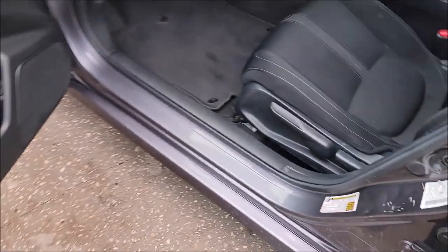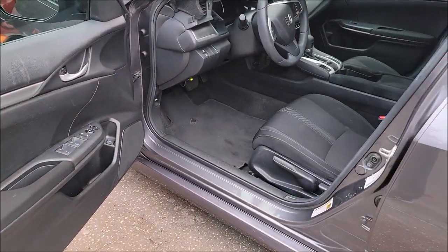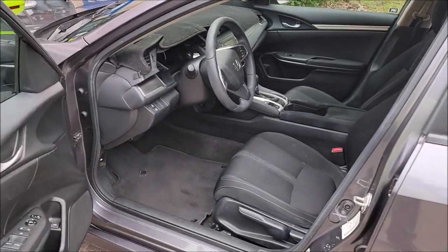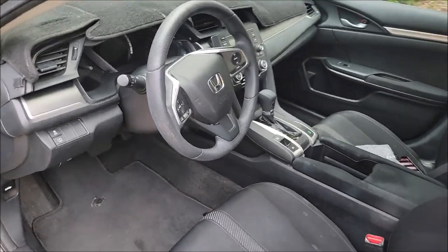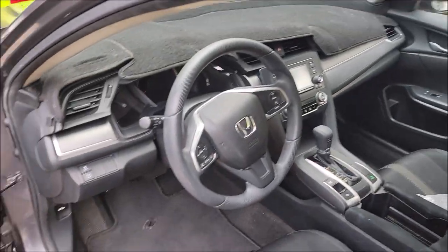I just wanted to show you guys the worst makeup-polluted car I've ever seen was this one. Check out Gary Dean's Detail Juice Nation — it's a group on Facebook where we talk about only my products, my processes, and what I've got going on. Check out DetailJuice.com for your product needs.